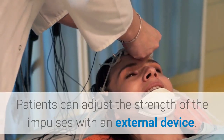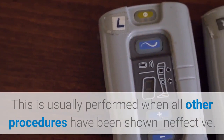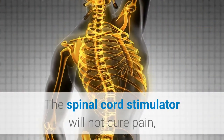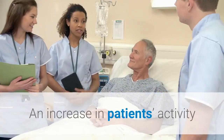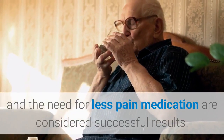Patients can adjust the strength of the impulses with an external device. This is usually performed when all other procedures have been shown ineffective. The spinal cord stimulator will not cure pain, but a 50% or more significant decrease can be expected. An increase in patient's activity and the need for less pain medication are considered successful results.